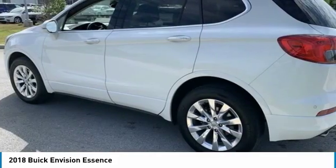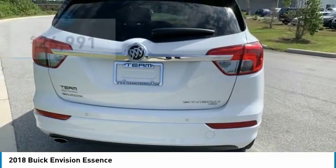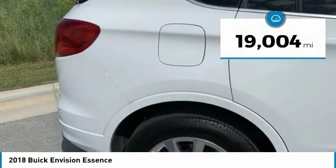The Envision's handsome exterior and well-styled cabin are appealing, while its value-packed features list serves as a cherry on top and is priced below $30,000. This vehicle has less than 20,000 miles.